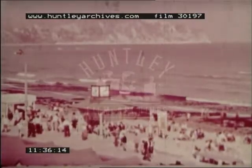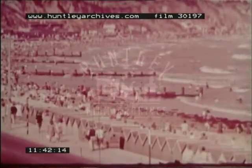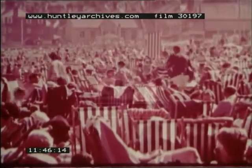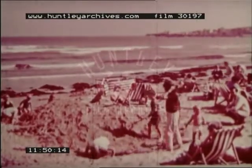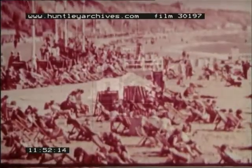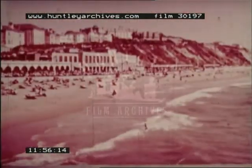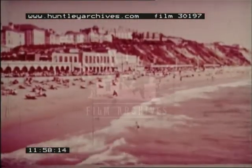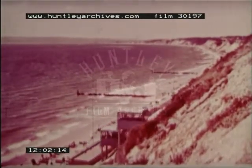The seaside resorts are very popular in the summertime, especially during the months of July and August. The largest holiday centre is Bournemouth, which has many hotels, long promenades, lifts on the cliffs and other attractions for the holiday maker.